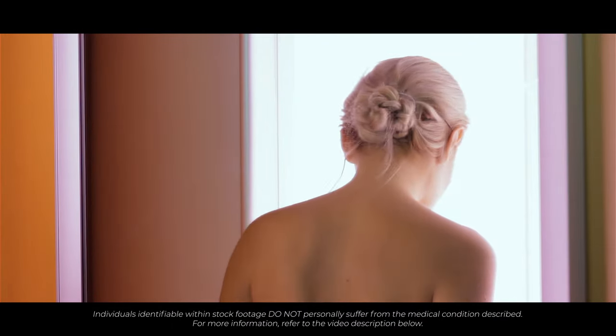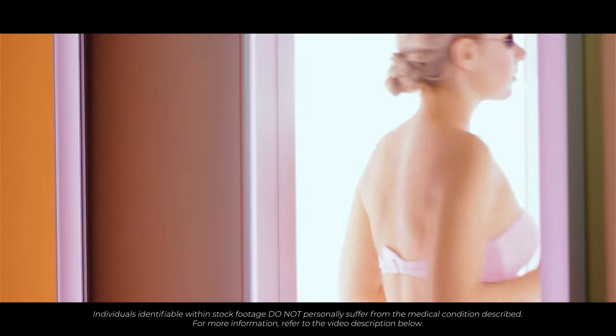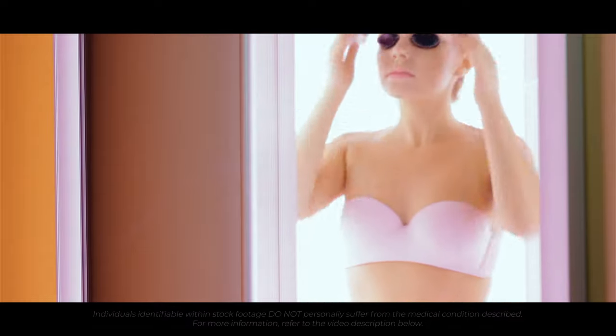Excessive sun exposure is another risk factor. Individuals who have spent a great deal of time sunbathing or using sunbeds experience higher levels of UV radiation, which increases the chance of developing skin cancers. For some, this may be an occupational hazard — for example, if you are a farmer who spends long periods of time outside.